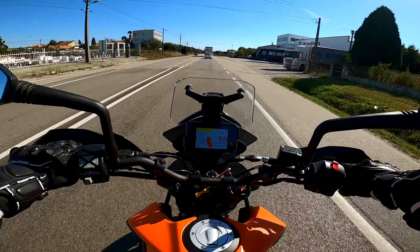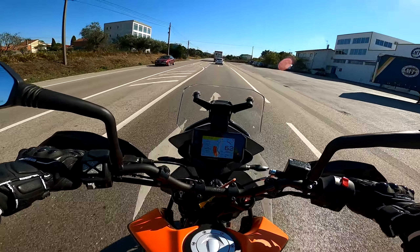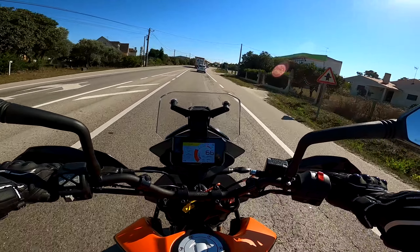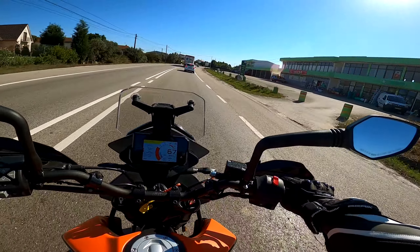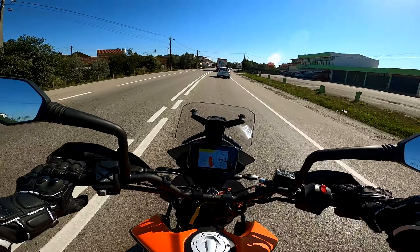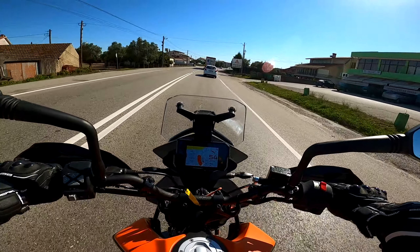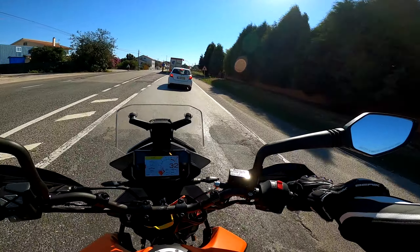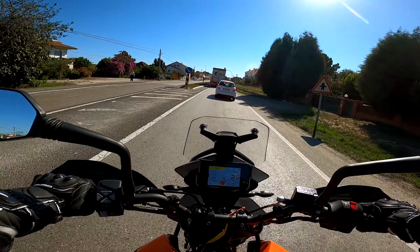É uma sensação muito estranha conduzir esta moto porque esta moto é super alta — atenção, super alta para mim — porque eu tenho 1,63m, para ser mais preciso. Portanto, estar a conduzir uma moto deste estilo assim de trail, é uma moto já altinha. Mas para pessoas um bocadinho mais altas creio que não terão qualquer tipo de problemas a conduzir esta moto e a chegar ao chão.